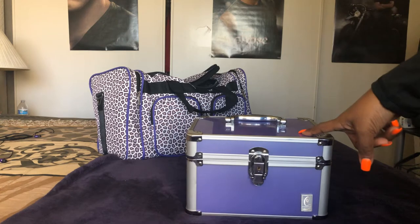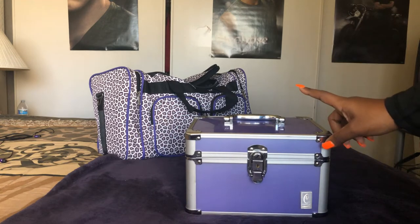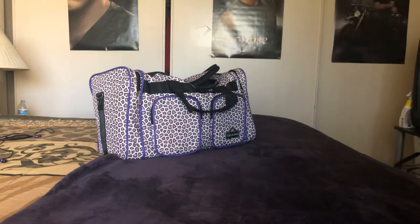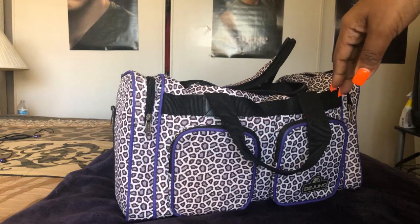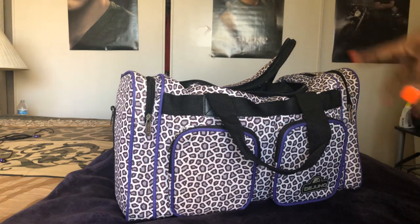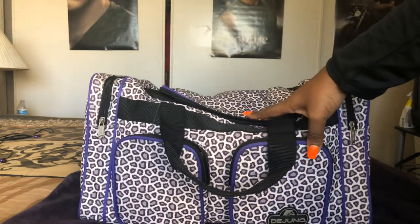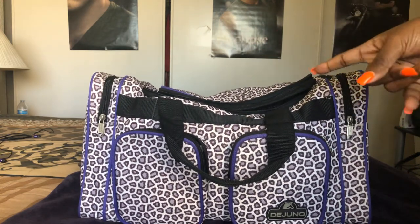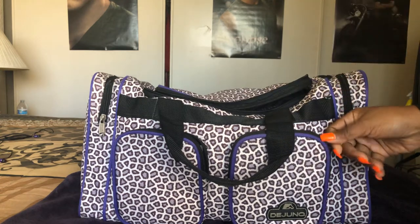I bring this on any trip where I'm traveling by car. If I'm on an airplane I don't bring it, but if I'm packing for my whole family and driving, I always bring this. This is also the bag I always bring to Disneyland. If I'm flying I use my hard-sided carry-on luggage, but this is my normal Disneyland bag.